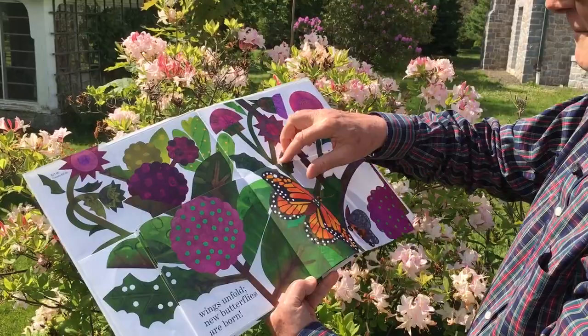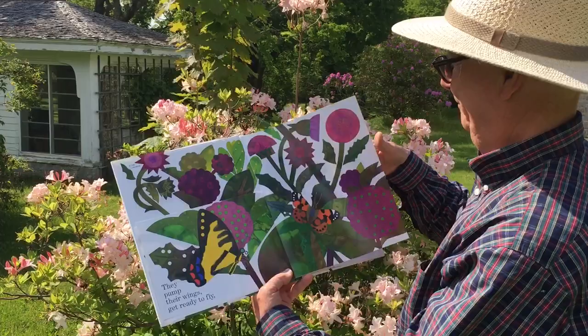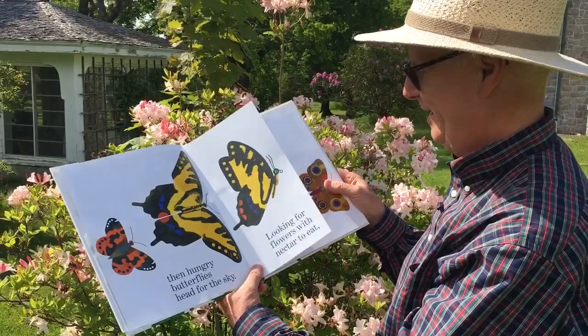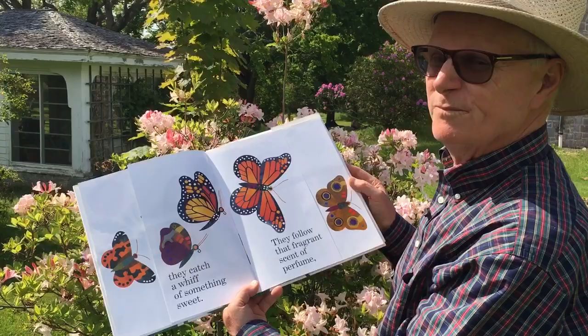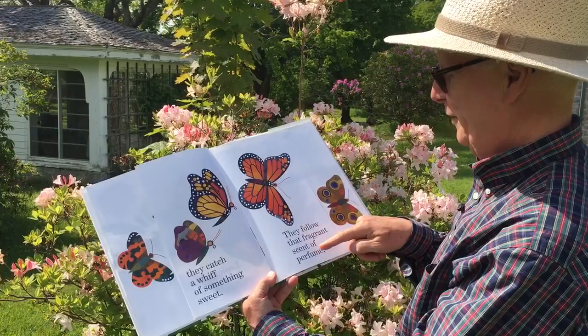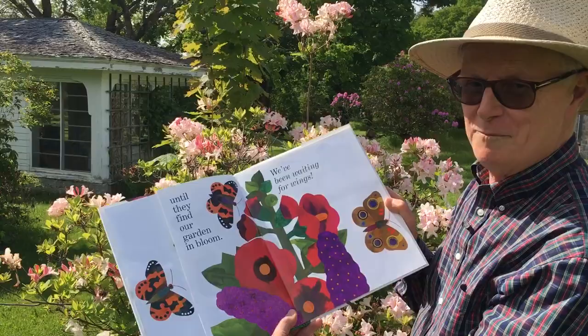They pump their wings, get ready to fly. Then hungry butterflies head for the sky, looking for flowers with nectar to eat. They catch a whiff of something sweet. They follow that fragrant scent of perfume, until they find our garden in bloom. We've been waiting for wings.